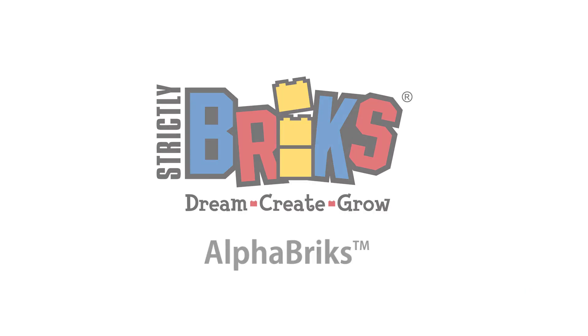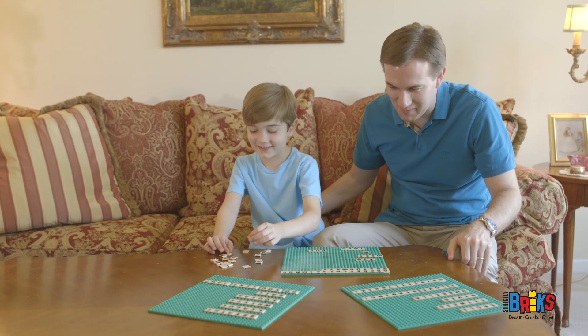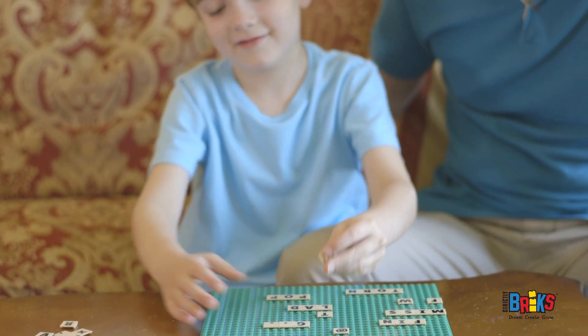Our standard-sized Alphabricks are great for messaging in kids' rooms and lockers. Make up fun word games and play school at home — the possibilities are endless.